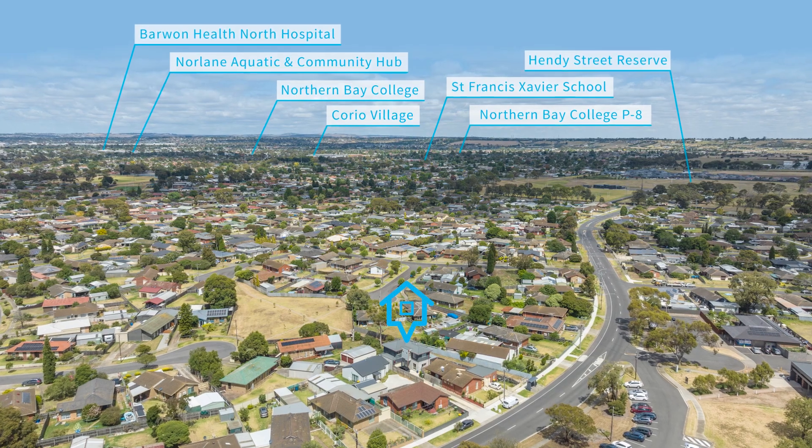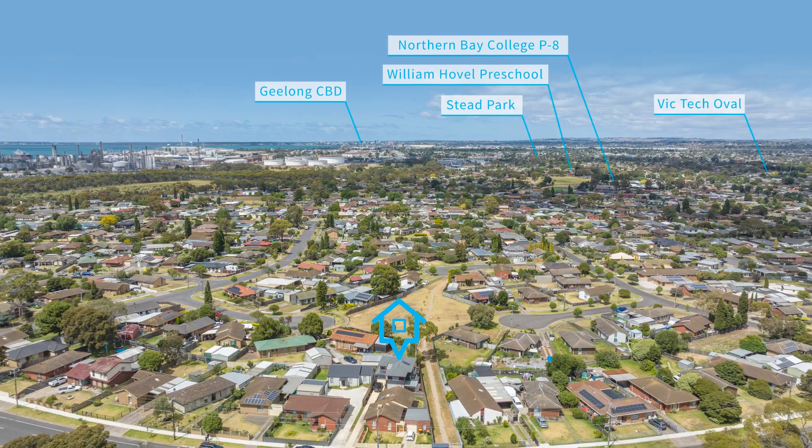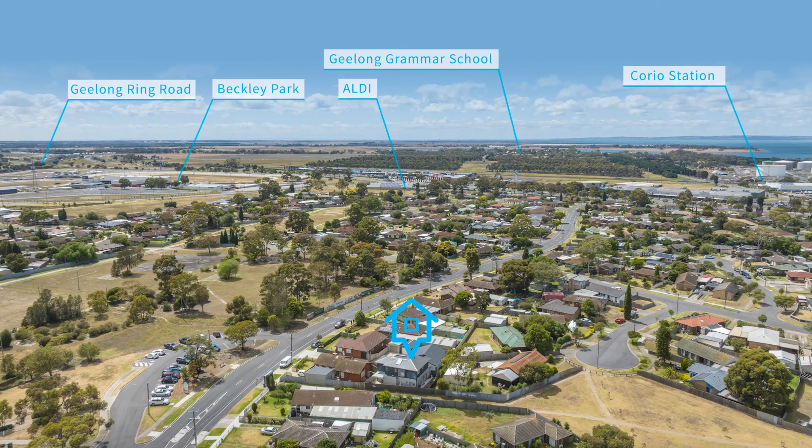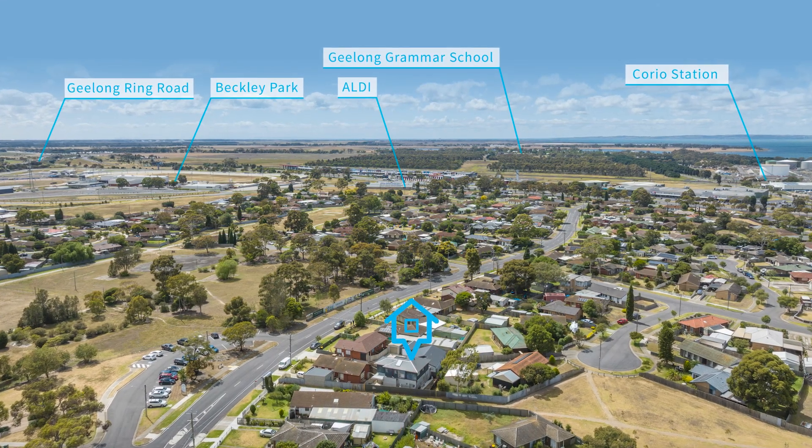With terrific access to transport links and just a few moments from the Corio Village Shopping Centre, primary and secondary schools and direct access onto the Ring Road, convenience is guaranteed.